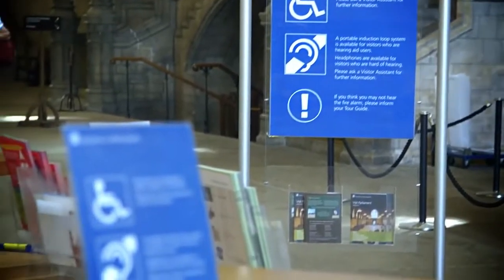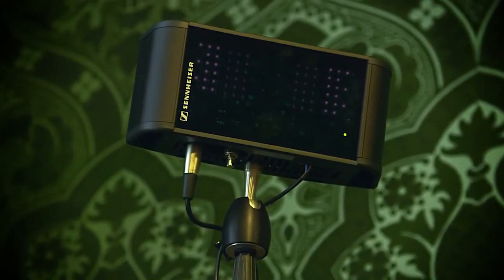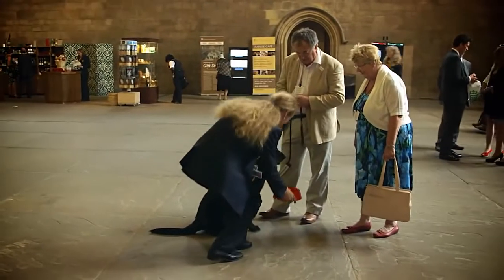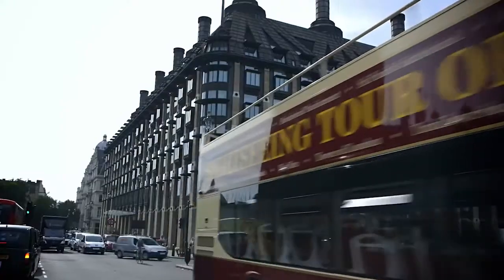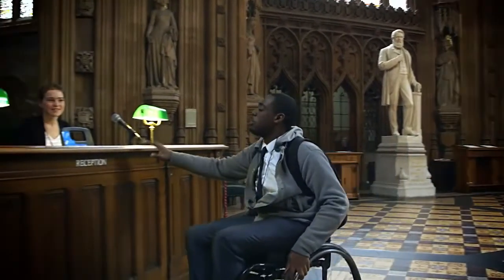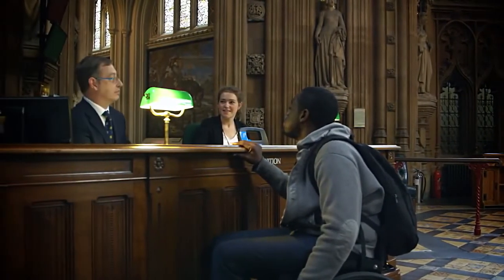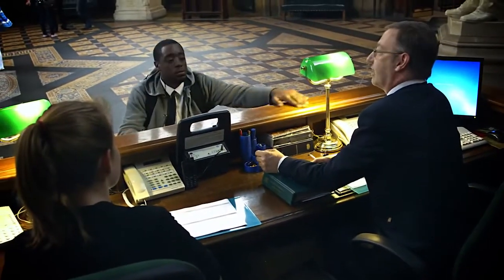Our information desk has an induction hearing loop. We now have an infrared driven hearing loop system available in every House of Commons committee room. If you have an assistance dog, we can provide a sandpit and water bowl. Some public events and committee meetings are held in Portcullis House, which has step-free access throughout. Meetings may also take place in other buildings on the parliamentary estate. Please note, if you are attending a meeting or function by invitation, you will need to contact your host ahead of your visit to discuss access requirements. Your host will ensure everything is in place before you arrive.